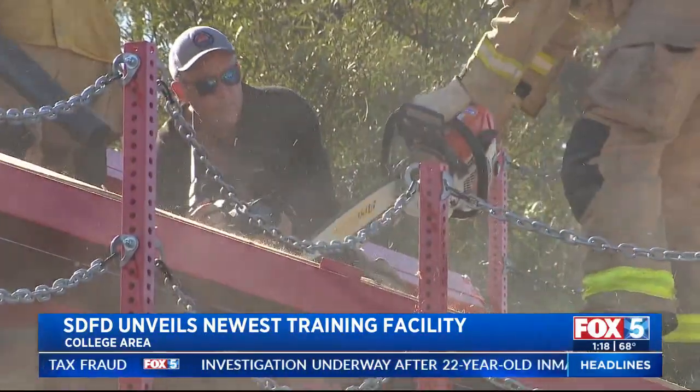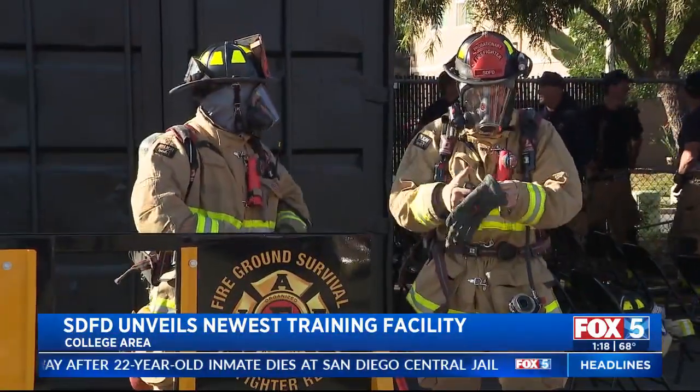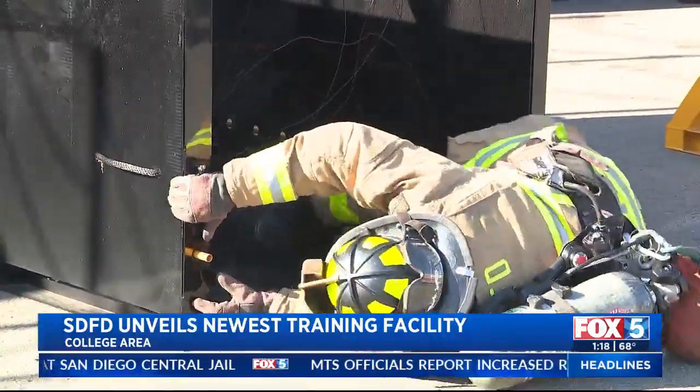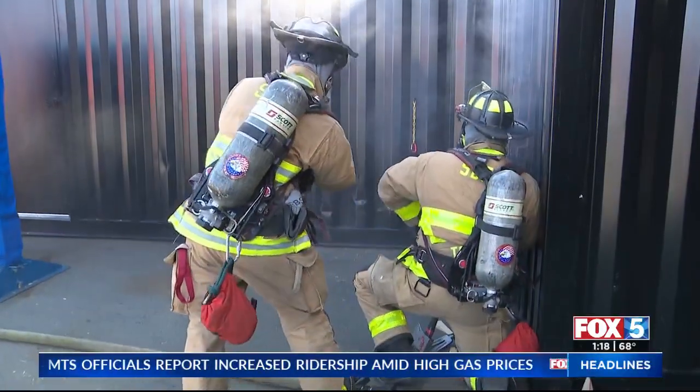It took about $200,000 to create. The money came from the California Firefighter Joint Apprenticeship Committee and the Fire Tech program through Miramar College. SDFD says their next goal is to build a facility at fire stations in Mira Mesa and the South Bay.